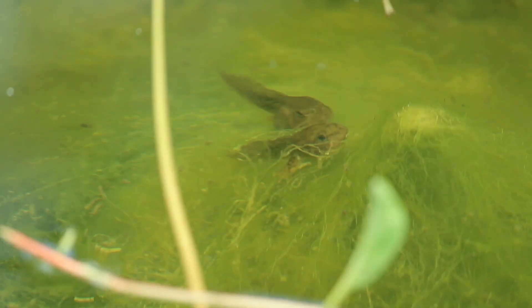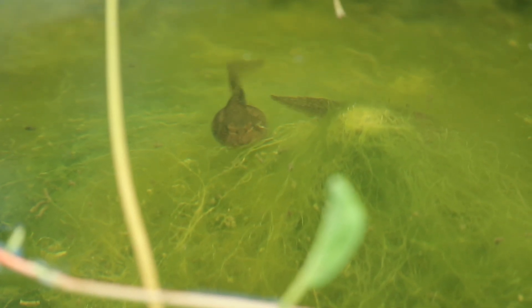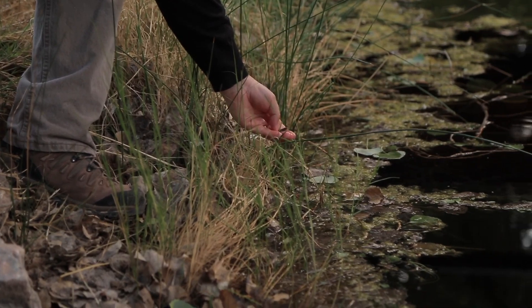The same with the frog — the Vegas Valley Leopard Frog was native to this site and was believed to be extinct, so we're rewilding for the species that's no longer in the state with the Relic Leopard Frog.